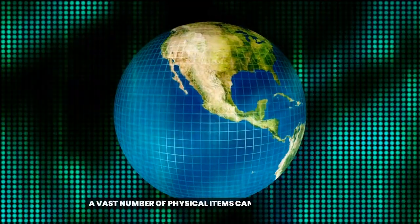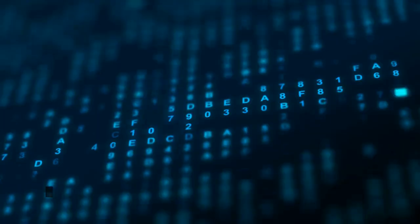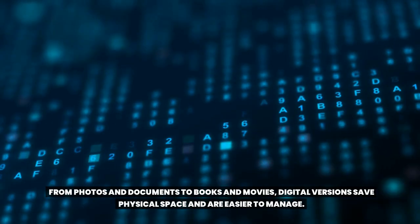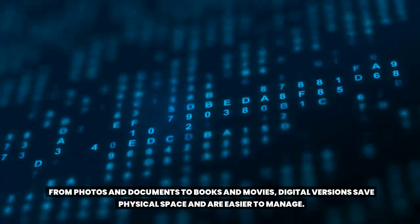Tip 4: Digitize. A vast number of physical items can be turned digital. From photos and documents to books and movies, digital versions save physical space and are easier to manage.